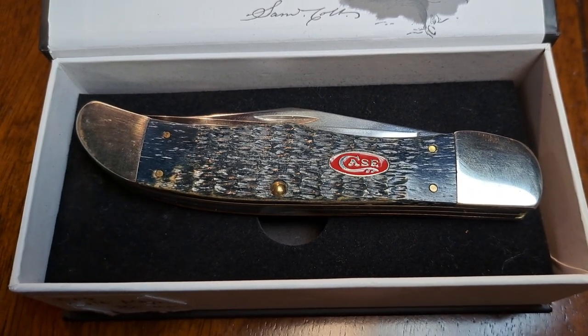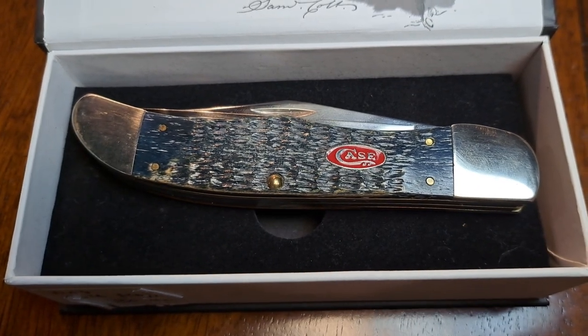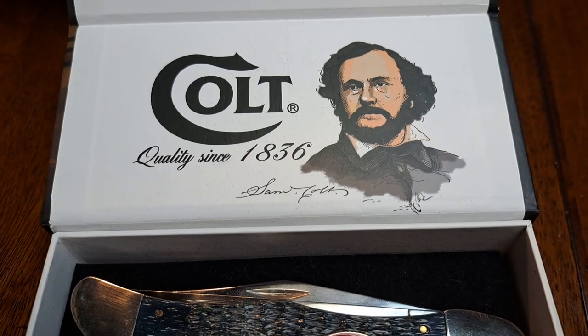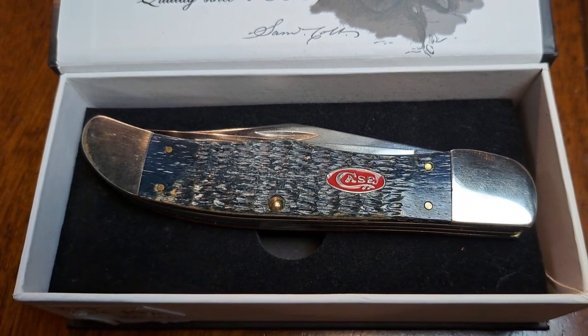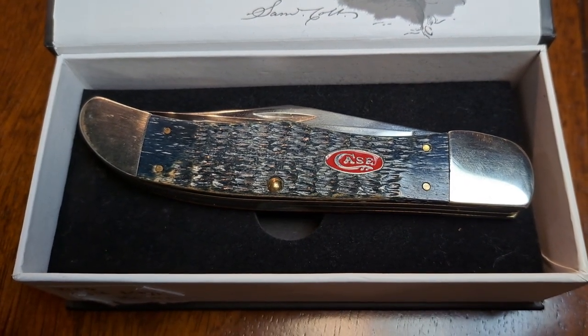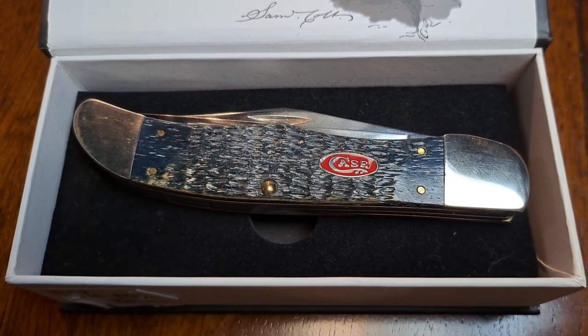I don't know much about it. This is the first Case knife I've ever purchased. I do collect pocket knives — I collected Colt pocket knives, the whole series that came in those nice boxes. I had the coal miner, the American flag one, the copper one. I just had a ton of them, but I actually ended up getting rid of them.